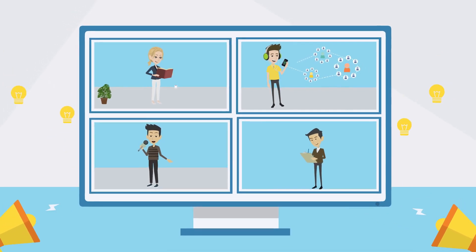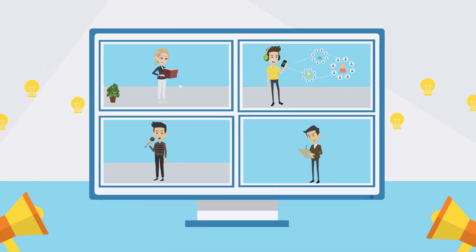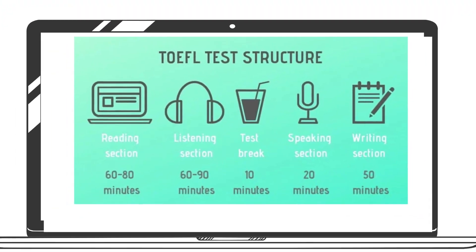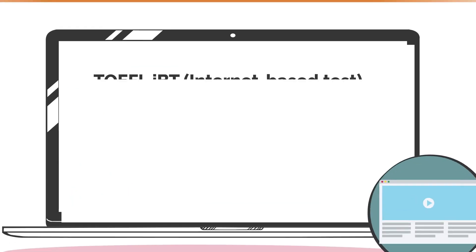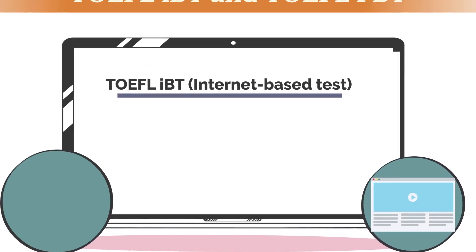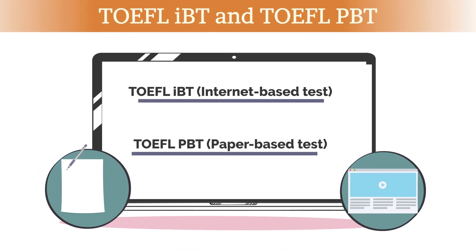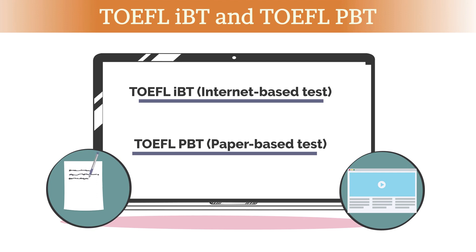Each section is designed to test your language skills in different ways. The exam is administered online and is divided into two main parts. The first part is the TOEFL IBT, internet-based test, which is taken entirely on a computer. The second part is the TOEFL PBT, paper-based test, which is offered only in locations where internet-based testing is not available.